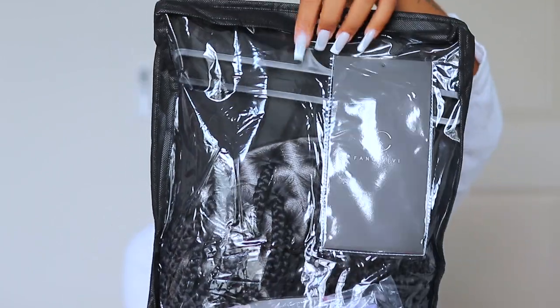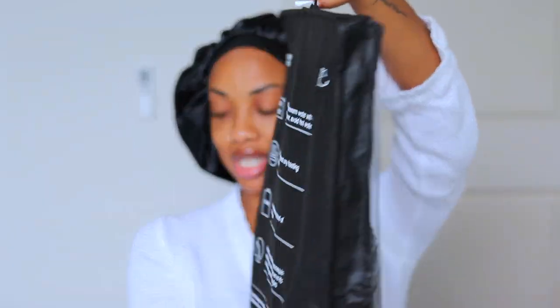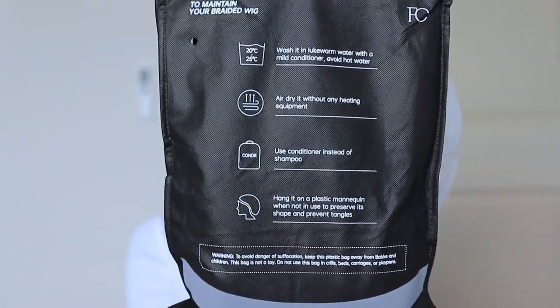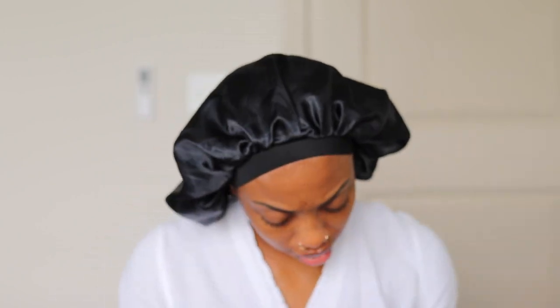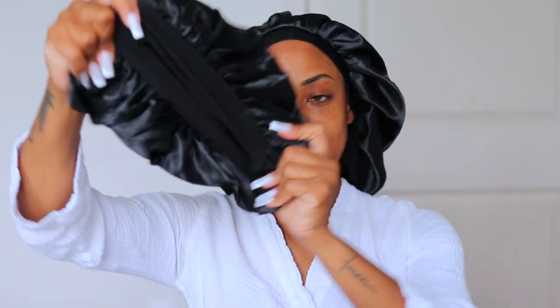The packaging is something to talk about — it came in this beautiful packaging, like when you pick something up from dry cleaning. I love that it has a hanger. The care instructions are on the back, real top-tier packaging. On the inside, it comes with wig caps, lashes, jewelry for your braids, a headband, and a satin bonnet — just like the one I'm wearing. The headband will hold everything together once we put the wig on.